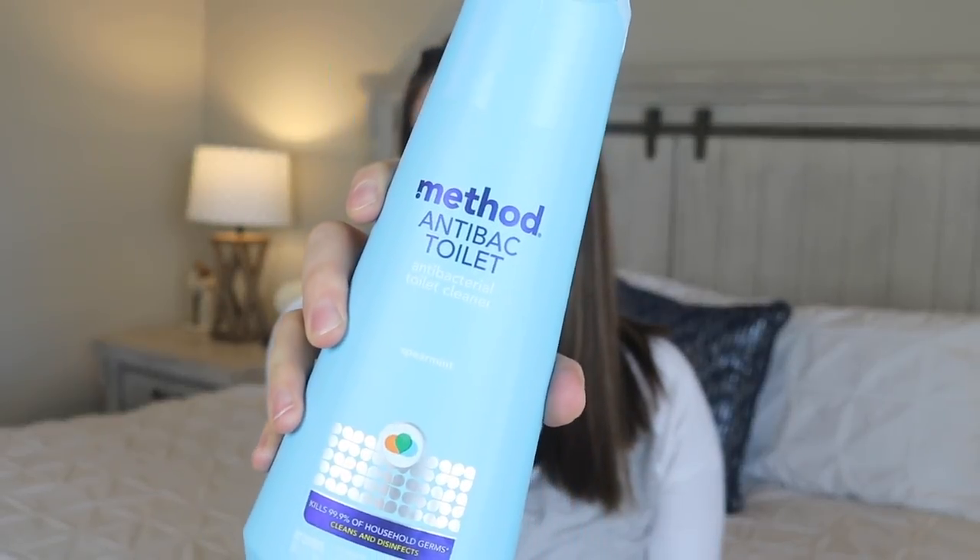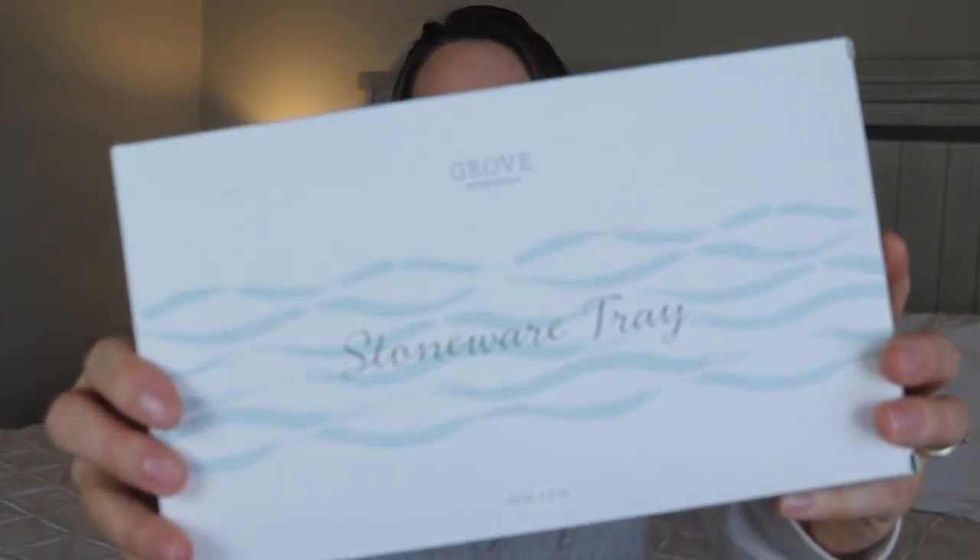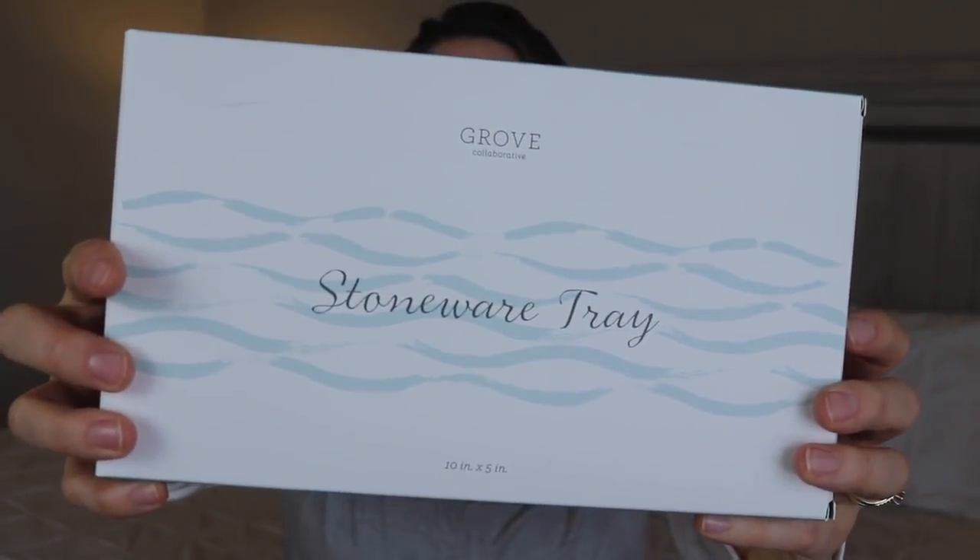The next thing I got was also a bathroom item — the Method toilet bowl cleaner. I love this so much; it cleans really well, and again it has that same spearmint scent, so the whole bathroom smells the same when I clean it. It just smells so good.